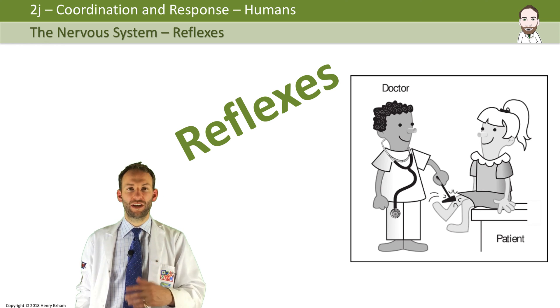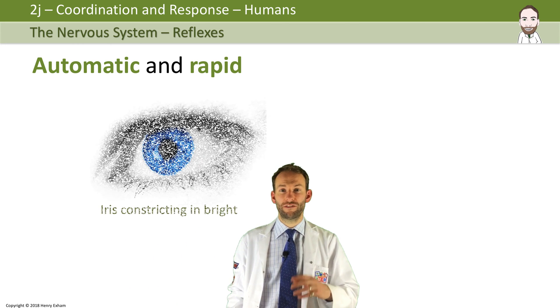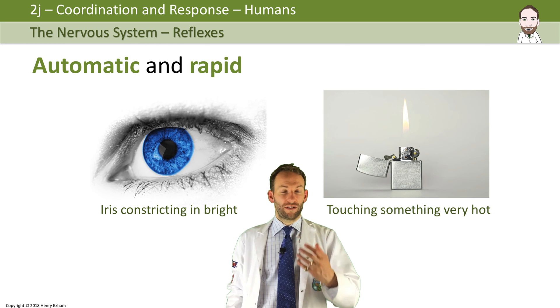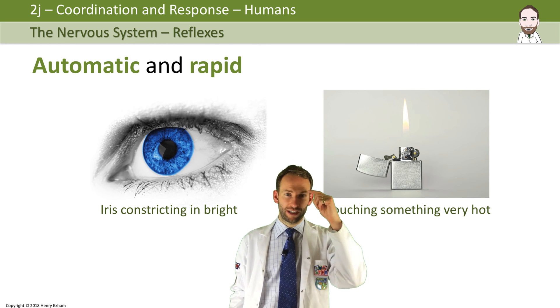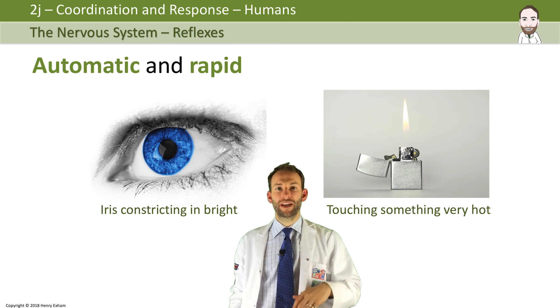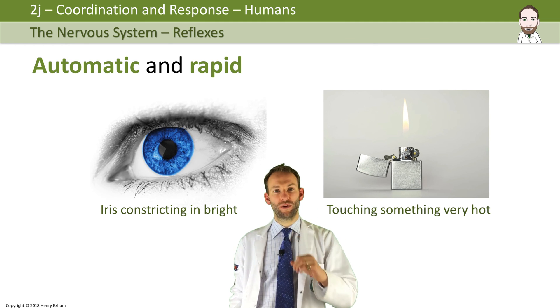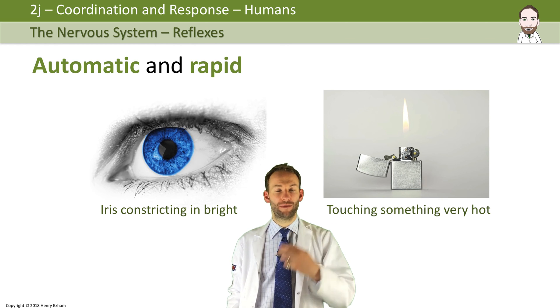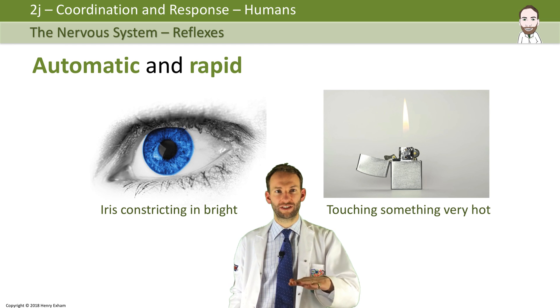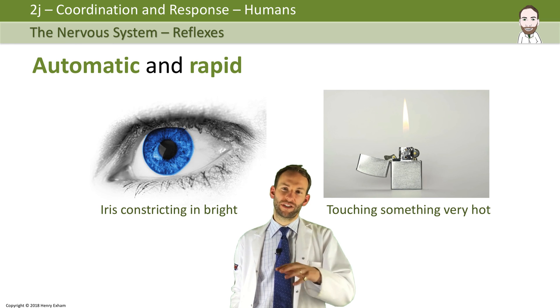The reason you want reflexes to be automatic is that you want them to be rapid and quick, because these things are usually dangerous that you're responding to. Reflexes are going to prevent you from getting injuries and hopefully keep you alive. For example, the iris reflex — the colour part of the eye can change size, causing the pupil to either dilate or constrict. If you shine a bright light in someone's eye, you'll see the iris constricting the pupil automatically to protect the eye from too much light. Or if you touch something very hot, the reflex happens first and then the pain registers after — because the response happened automatically.